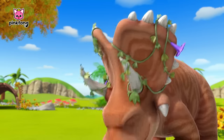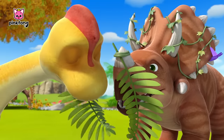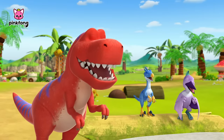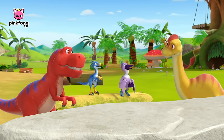Then, what is the color of these fresh leaves? A delicious color. That's right. Crunchy, tasty green.